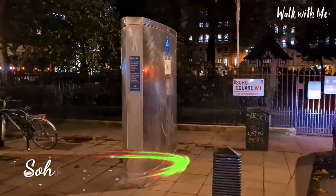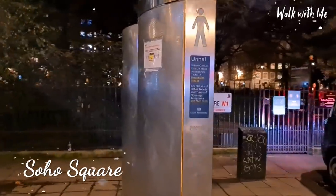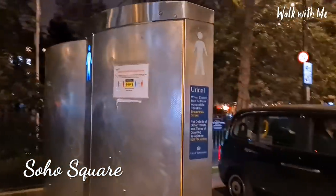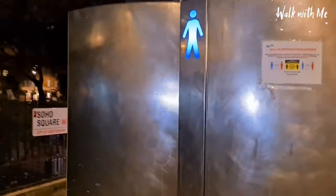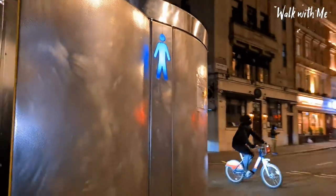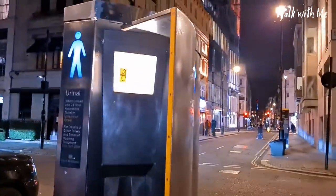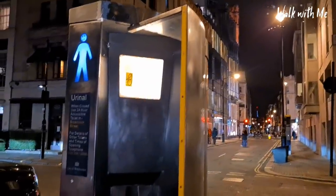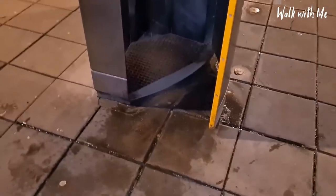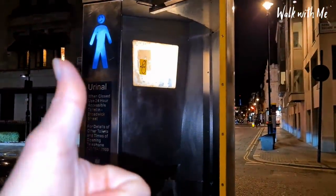If you ever come to London and you need the toilet, you have to pay to go into the loo, or if you go into a restaurant or café they charge you. These have probably been here for a while, but this is a urinal right on the street — great for blokes if they need a toilet, but it stinks because people don't even stand in it properly.